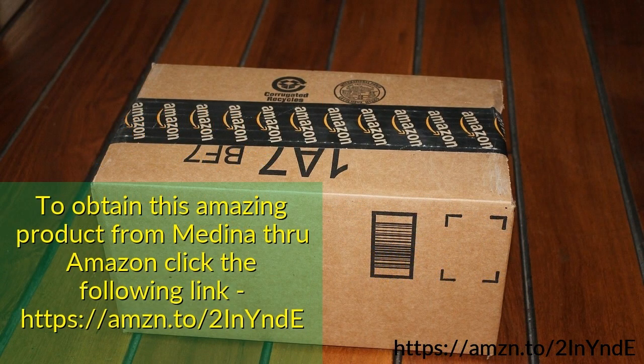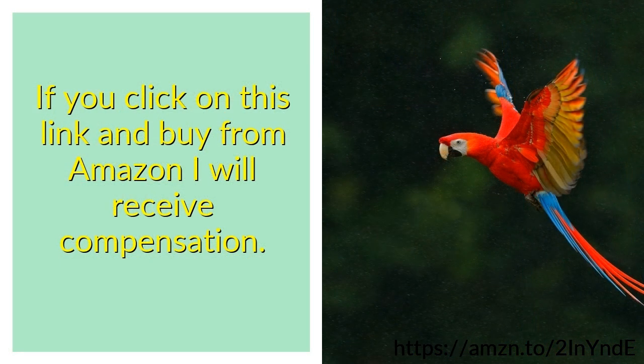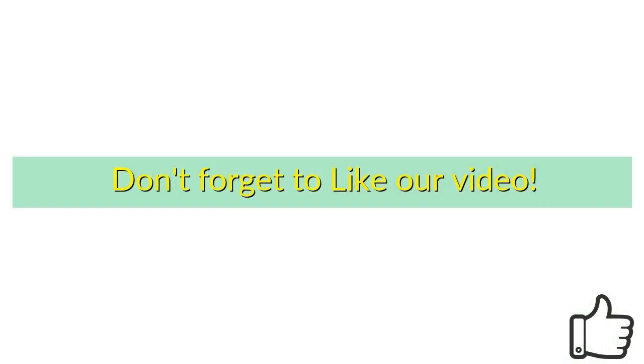To obtain this product from Medina through Amazon, click the following link. If you click on this link and buy from Amazon, I will receive compensation. Don't forget to like our video.